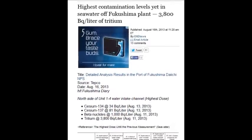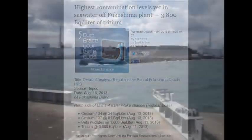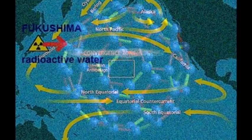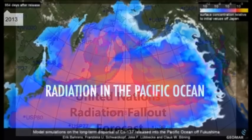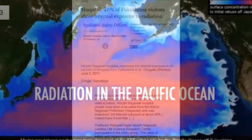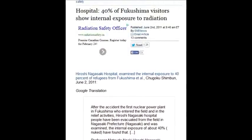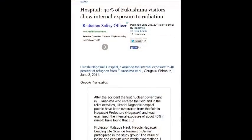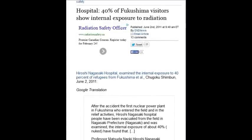High contamination levels in the seawater off the Fukushima plant — 3,800 becquerels per liter of tritium. A hospital says 40% of Fukushima visitors show internal exposure to radiation, as of June 2nd, 2011. That was only three months after the disaster — so what's the rate now? 100%?